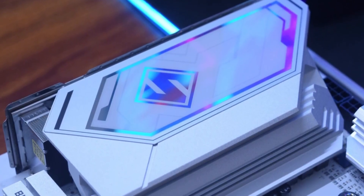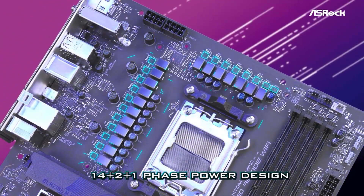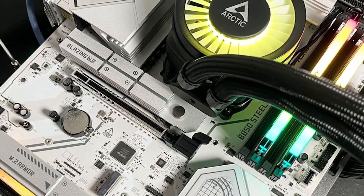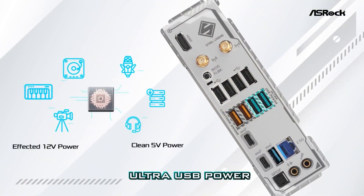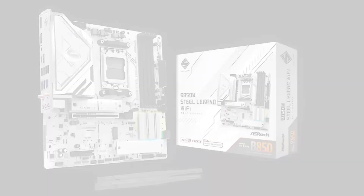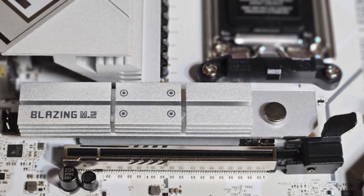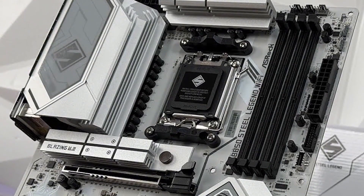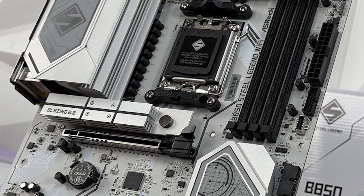Number 6: ASRock AMD B850M Steel Legend Motherboard. The ASRock B850M Steel Legend Wi-Fi 7 is a powerhouse micro-ATX motherboard built for serious AMD builders aiming for cutting-edge performance. Designed to support Ryzen 9000, 8000, and 7000 series processors, this board delivers extreme productivity with PCIe Gen 5 support for both graphics and M.2 storage, plus blazing-fast DDR5 memory support up to 8,000MHz or higher. With a robust 12+2+1 power phase design, high-quality Dram components, and enlarged heatsinks for superior thermal control and long-term reliability.